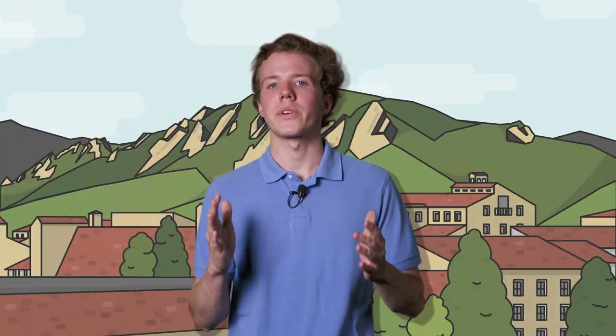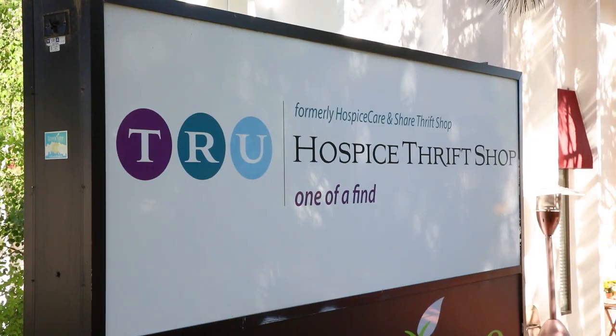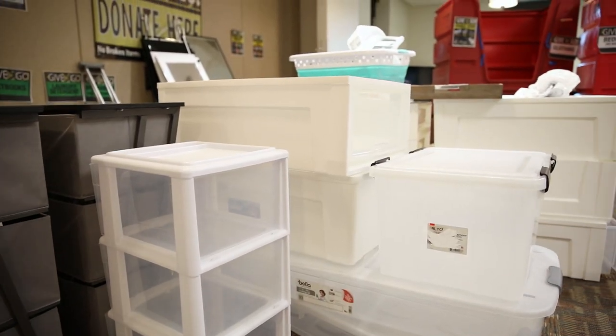Finally, Boulder is home to a lot of cool thrift stores. Consider buying lightly used items before you spend money on something that you may not like or need in a year.